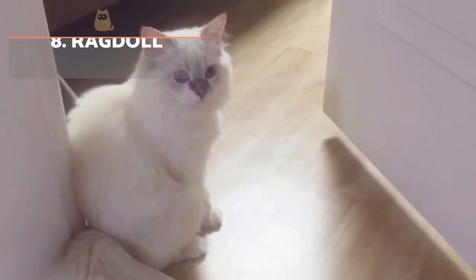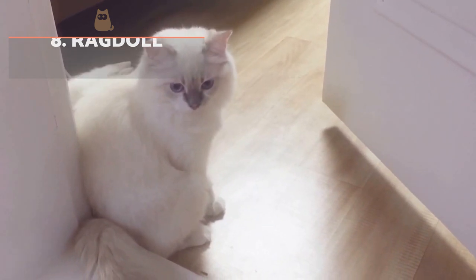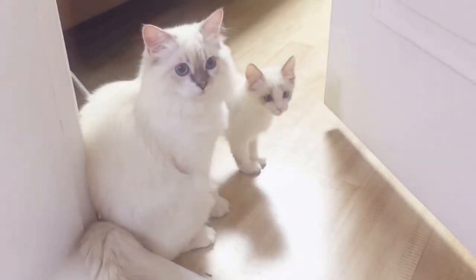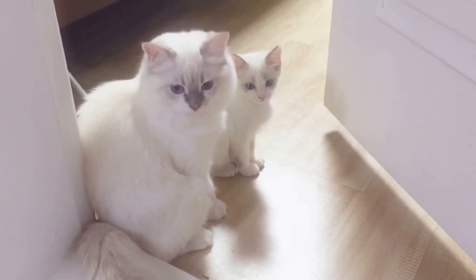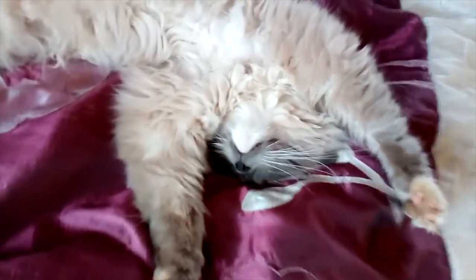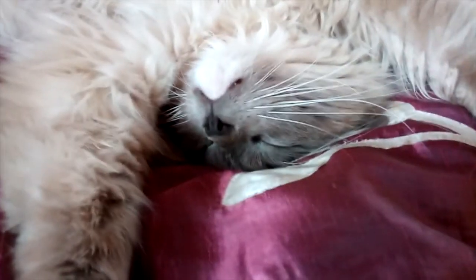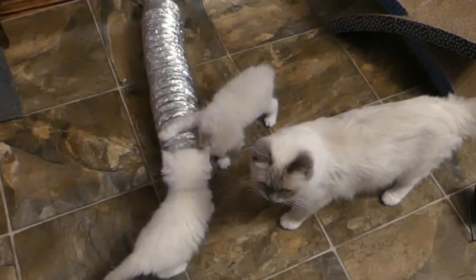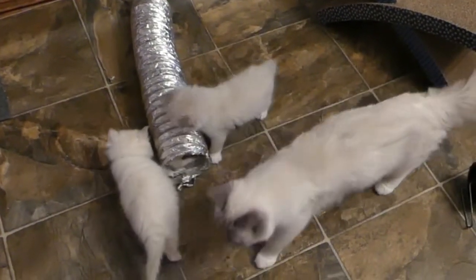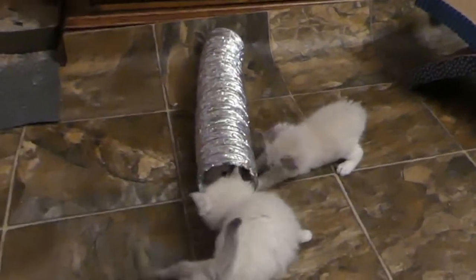Ragdoll. This breed originates in the US. Their hair is long or semi-long and soft, and they do not tend to incur knots in their fur. A peculiar characteristic is that they tend to totally loosen their muscles when cradled in your arms. They are not very vocal and only emit a weak mewling when they do use their voice, but they are very clean, affectionate and intelligent house cats, particularly fond of children and old folk, though passive and withdrawn around other animals.